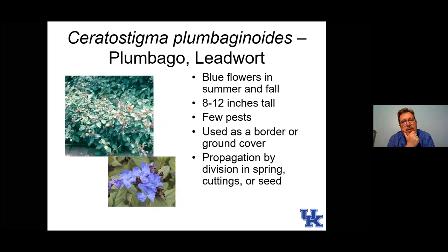Here's plumbago, or leadwort. It's really kind of a woody plant, but I include it with the perennials because we manage it by cutting it back to the ground every year — it makes it more vigorous and blooms better. An interesting thing about this plant is the leaves feel like sandpaper, probably something to keep insects from foraging on them. It produces blue flowers in spring and then again in fall.